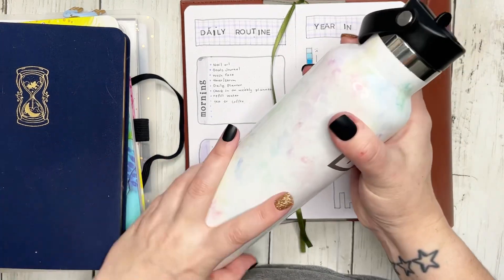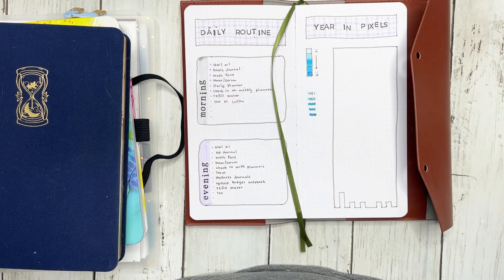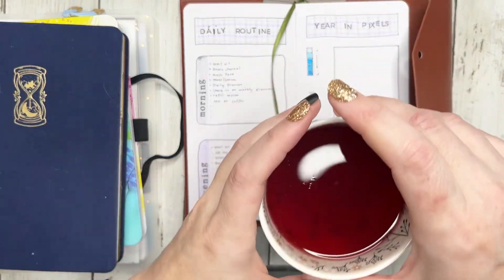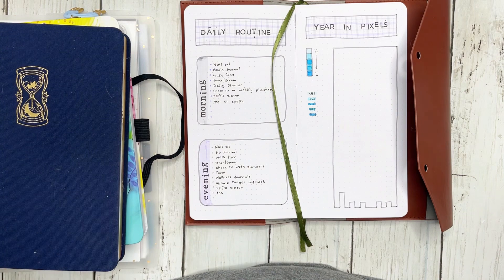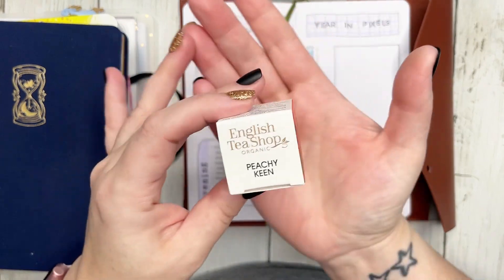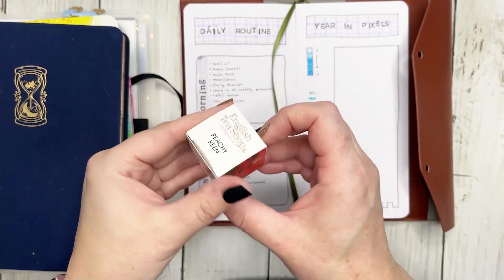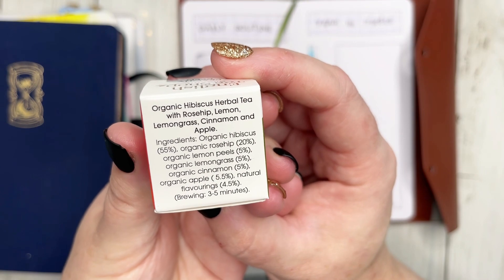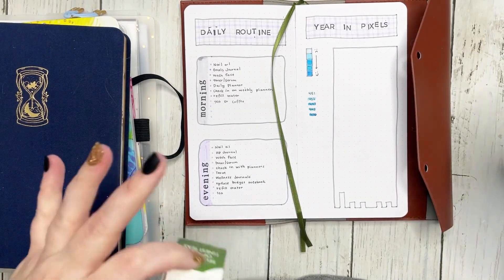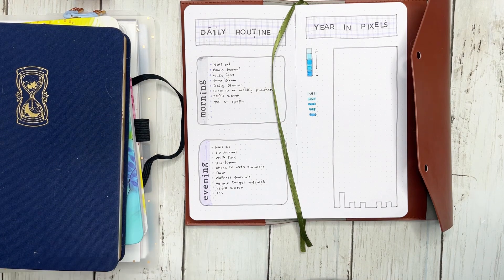I also want to refill my water — I'm making it a really good habit to drink a lot of water every single day. And I also want to start my day with a cup of tea or coffee. Today I have tea, which is really, really good. This is from the English Tea Shop Organic — it's part of an advent calendar I got from World Market, bought after Christmas on sale. It's the Peachy Keen, so it has organic hibiscus herbal tea with rose hip, lemon, lemongrass, cinnamon, and apple. I sweetened it with some honey and just a tiny bit of regular sugar because my honey is very low right now.